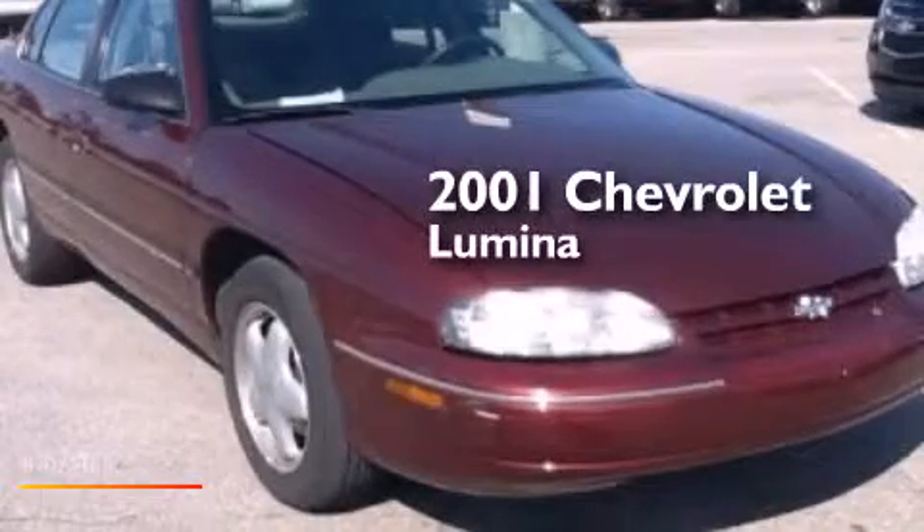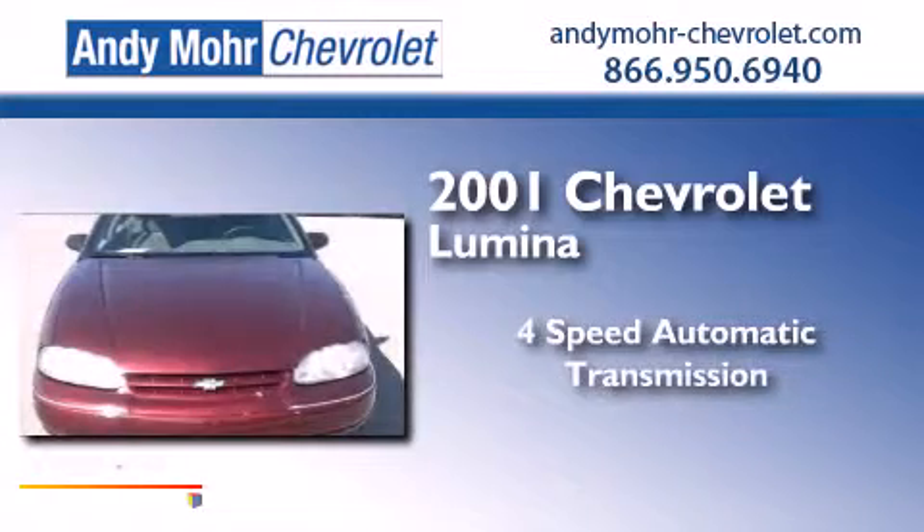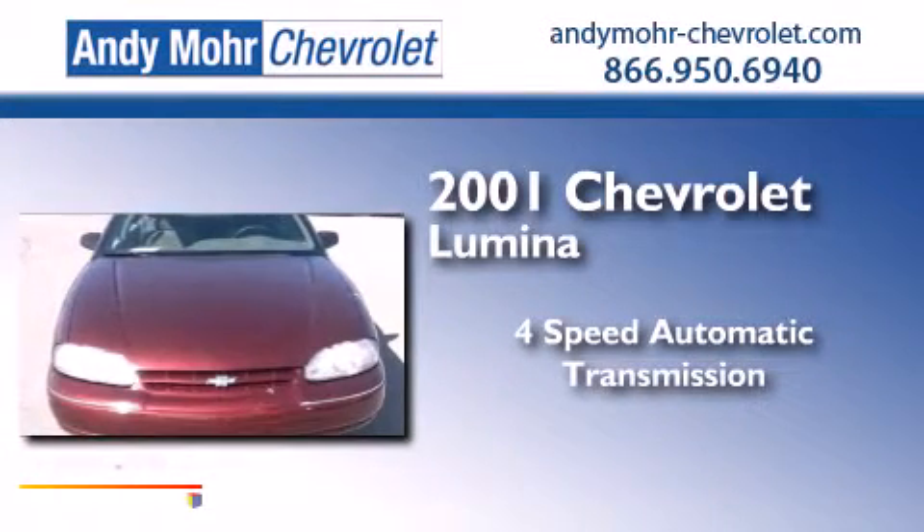This is a 2001 Chevrolet Lumina. This car has a 4-speed automatic transmission and a 3.1L V6.